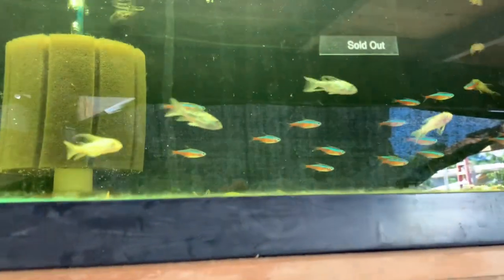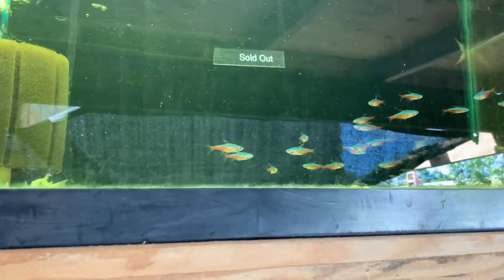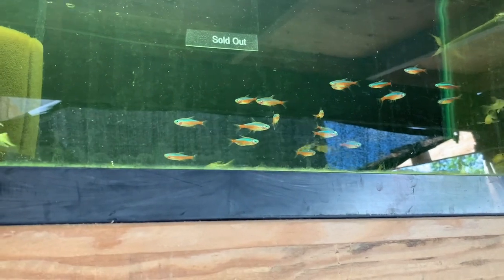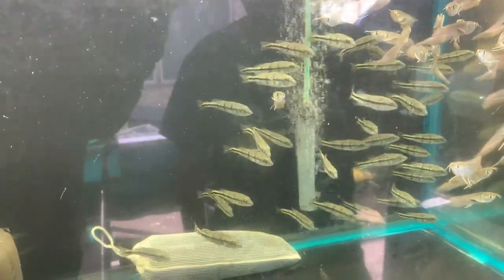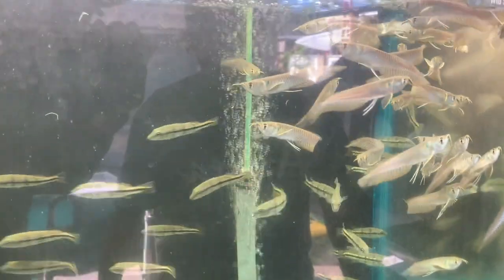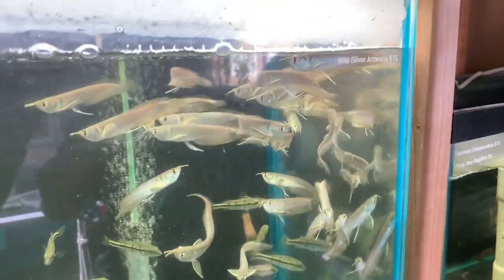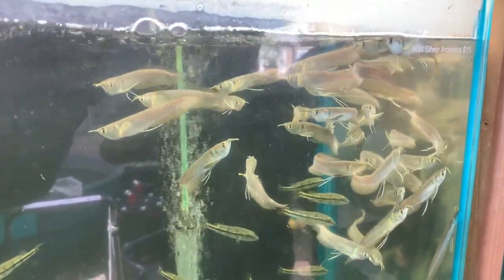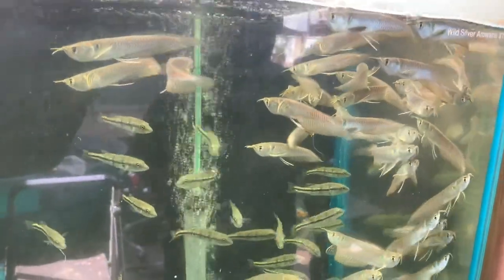There are cardinal tetras too — almost the whole bag died but Shane was able to save some and is treating them with water changes and Furan-2. Next tank down has mono p-basses at fifteen dollars each, which is very reasonable — the same fish was spotted at a local fish store today for twenty-nine dollars for the same size.